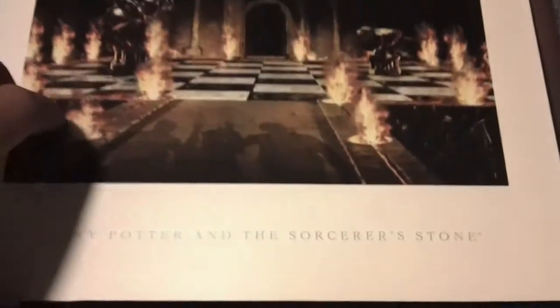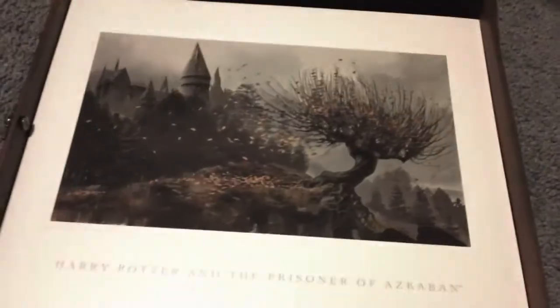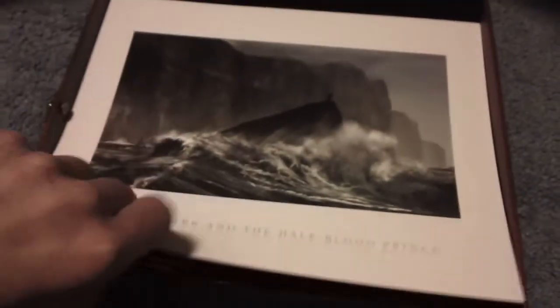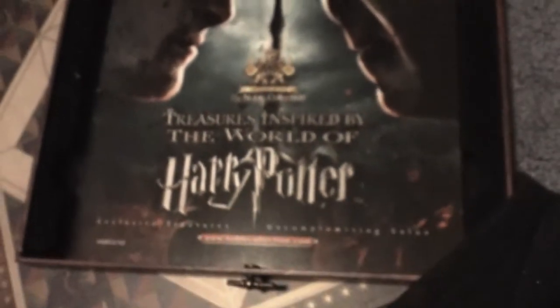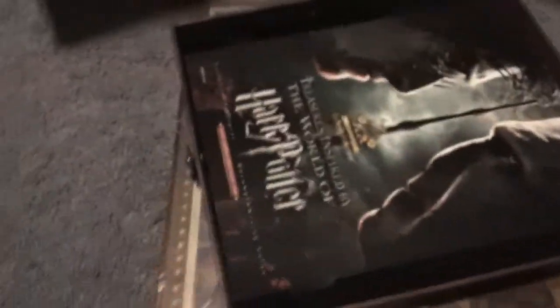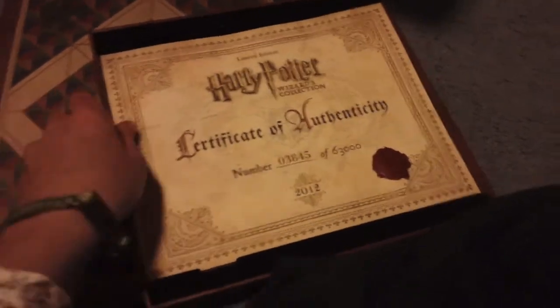Now we have sketches from each of the movies: Sorcerer's Stone, Chamber of Secrets, Prisoner of Azkaban, Goblet of Fire, Order of the Phoenix, Half-Blood Prince, Deathly Hallows Part 1, Deathly Hallows Part 2. And then we have Treasures Inspired by the World of Harry Potter — it's kind of like that SkyMall catalog thing, so that's not really that important. That's the rest of that.